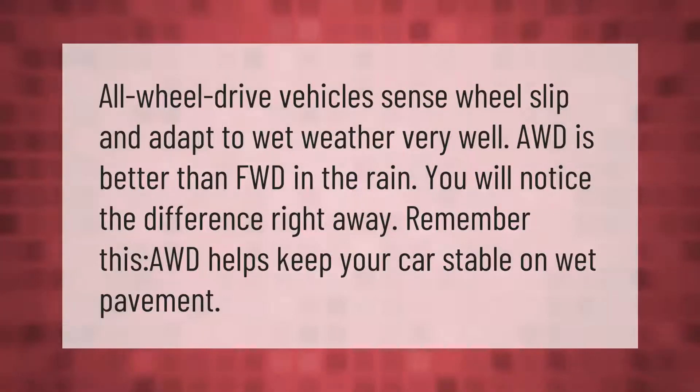All-wheel drive vehicles sense wheel slip and adapt to wet weather very well. AWD is better than front-wheel drive (FWD) in the rain — you will notice the difference right away. AWD helps keep your car stable on wet pavement.